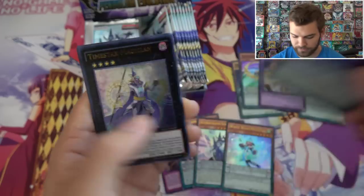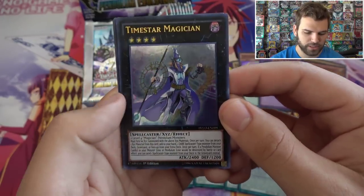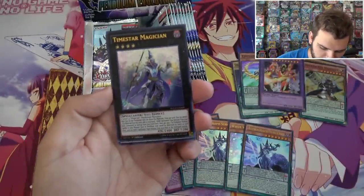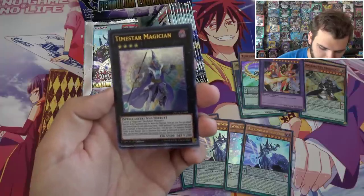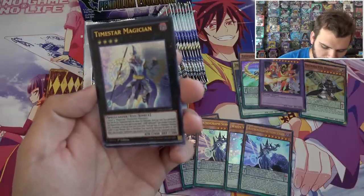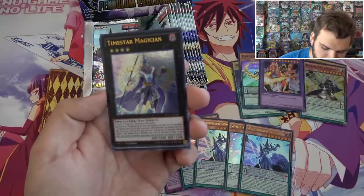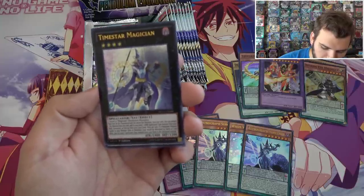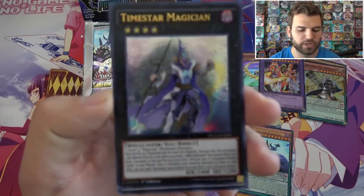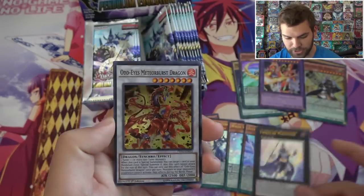Astrograph Sorcerer again. Time Star Magician — this is a rank four Xyz monster. Two level four Pendulum Magician monsters, must be Xyz summoned. Once per turn, you can detach one Xyz material from this card to add one dark Spellcaster-type monster from your deck to your hand or face-up from your extra deck. Once per turn, if a Pendulum monster in your monster zone or Pendulum zones would be destroyed by battle or card effect, you can send one Spellcaster-type monster from your deck to the grave instead. Really good card — Time Star Magician. May see play in regular Magician decks.